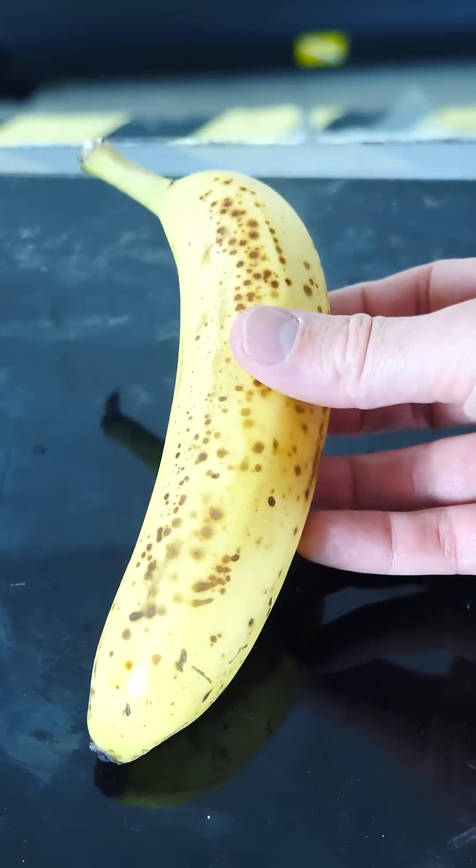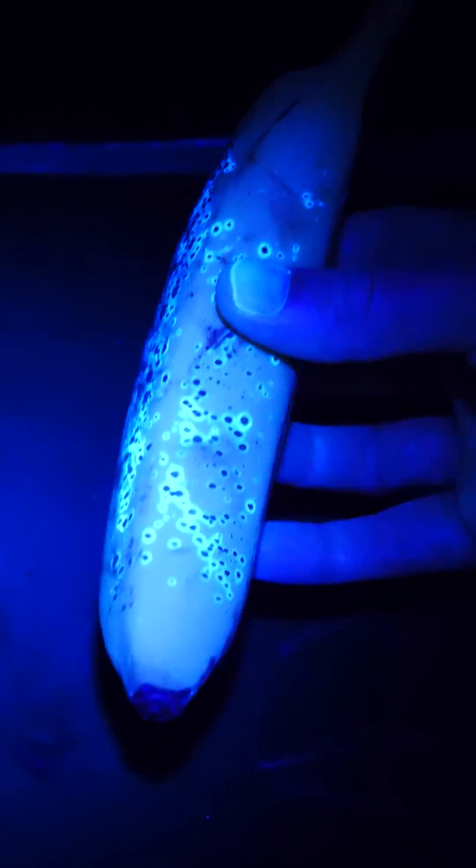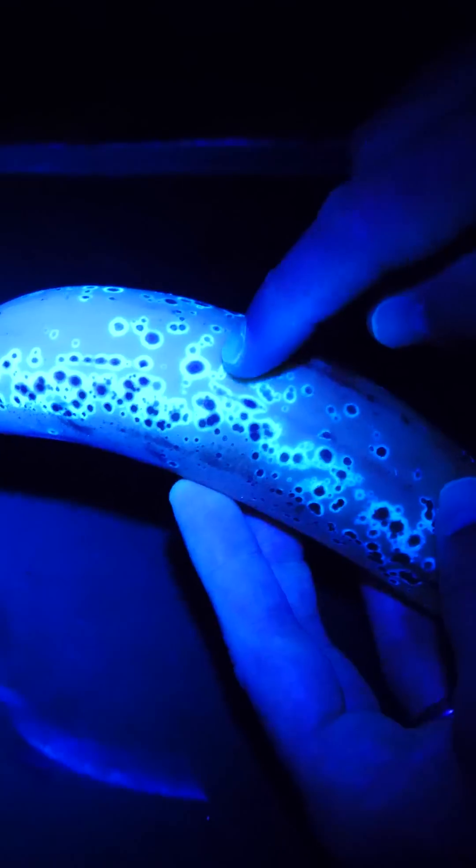Watch what happens to this banana when I turn off the lights. Any area that has this bright blue fluorescence is actually an area that is undergoing a strong chlorophyll breakdown and a programmed cell death.